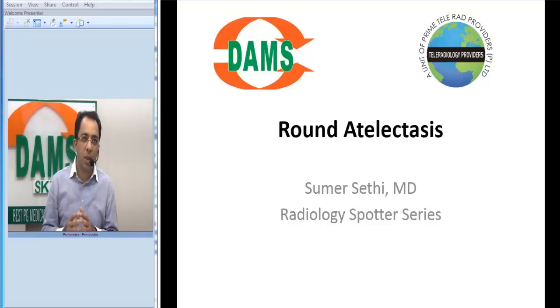The title of this spotter is called Round Atelectasis. Round means round in shape, and atelectasis means collapse.